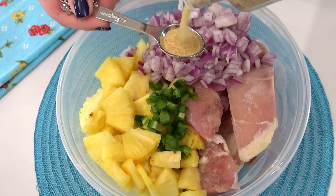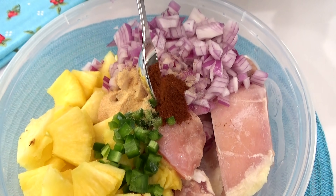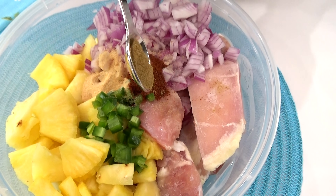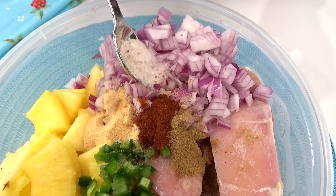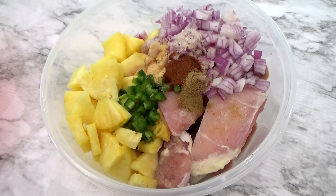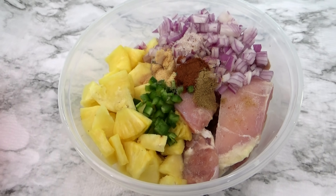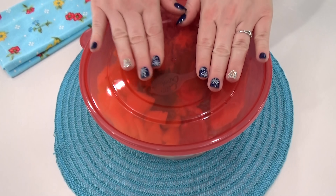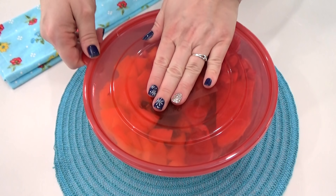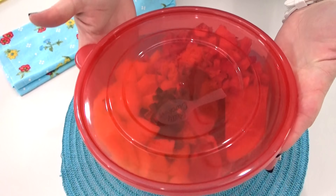Now come the spices: about two teaspoons of garlic powder, one teaspoon of chili powder, one teaspoon of cumin, one teaspoon of salt, and then one cup of water. In your Instant Pot, cook this on high pressure for 20 minutes plus a quick release, or in your slow cooker on low for six hours. Then you can add this meat into tacos, burritos, or make yourself a rice bowl.